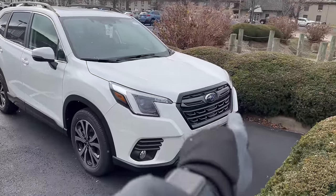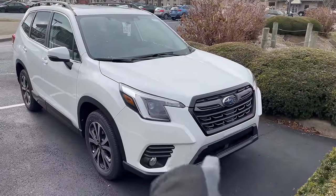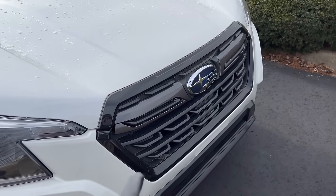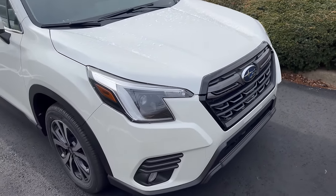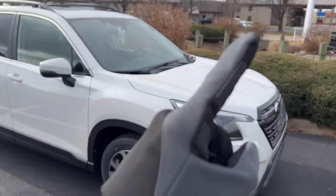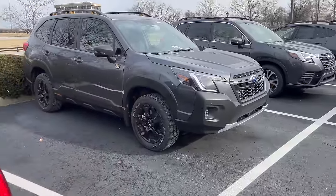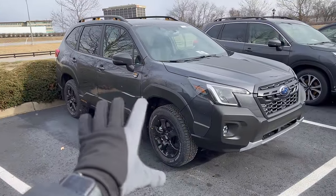These are the 2022 models — you can tell because of the front fascia; they did change that up for the '22 model. I made a video on that recently if you want to check it out — click on the YouTube card above for details on that.